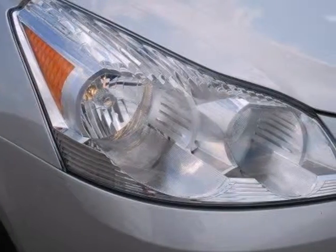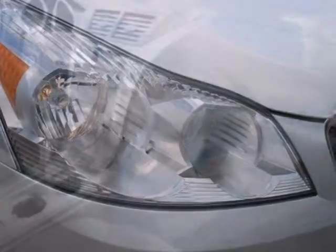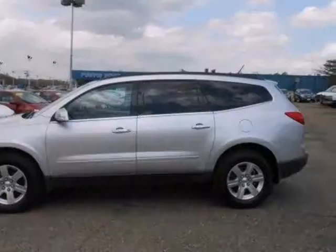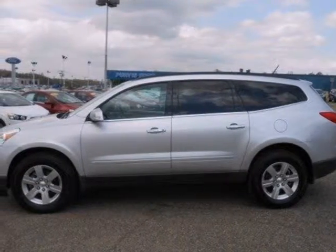The CD player and the spoiler mean you'll ride in comfort and style. Whether you need a daily commuter or an adventure machine, this Chevrolet is perfect for you. Come see it today.